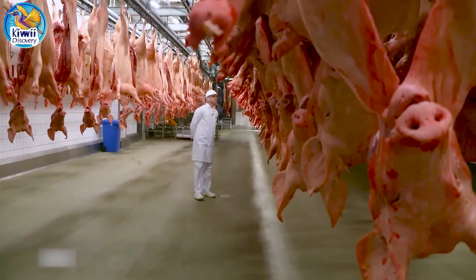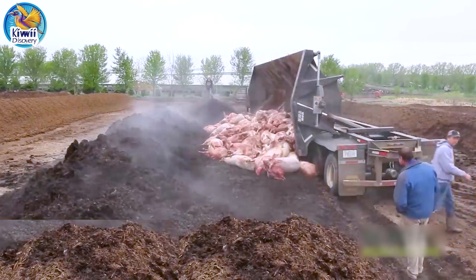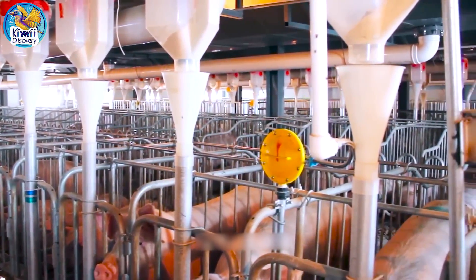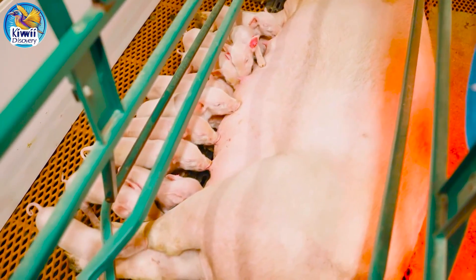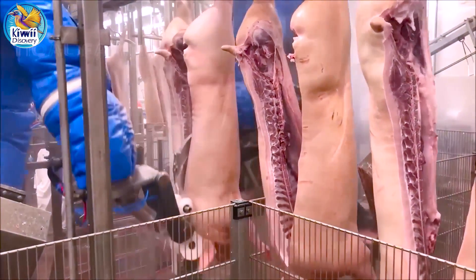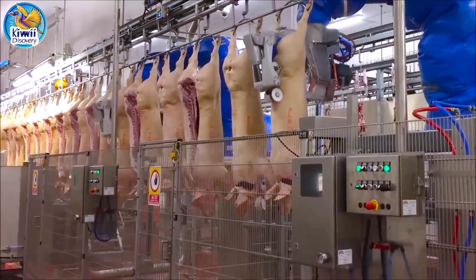Welcome to our inside look at a modern pig farm. In this video we'll explore how advanced farming technology transforms pig farming from raising animals to processing them in state-of-the-art facilities. The US pig farming industry alone produces over 27 billion pounds of pork each year, meeting demand both domestically and abroad.